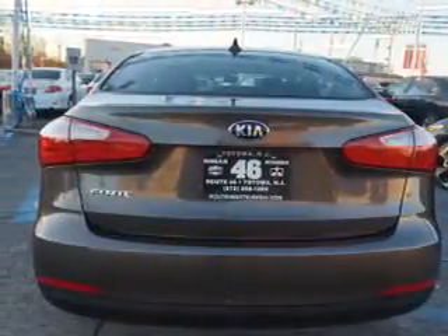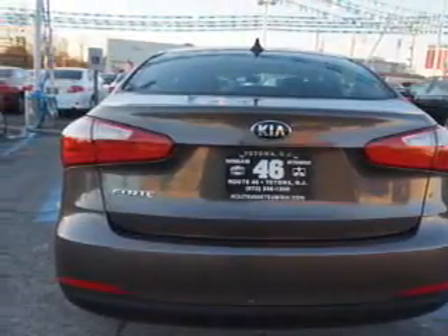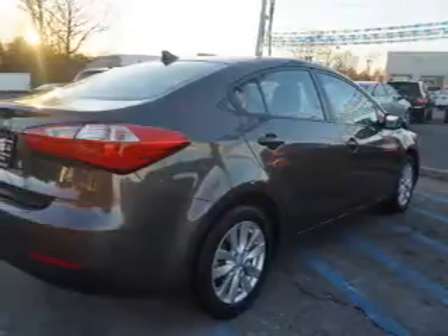Bluetooth wireless, power steering, air conditioning. Our website offers more information on all of our vehicles.